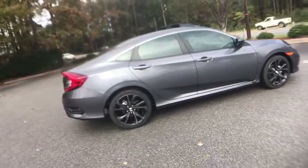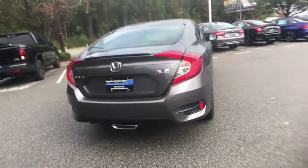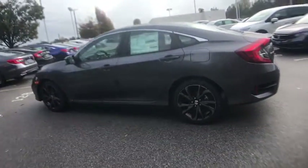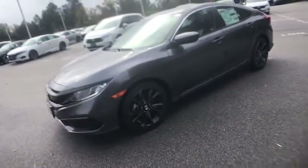Here are some of this vehicle's great options: traction control, dual airbags, alloy wheels, power steering, four-wheel disc brakes, eight speakers, AM-FM stereo radio, electronic stability control, power windows, fog lights, trip computer, security system.